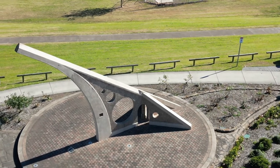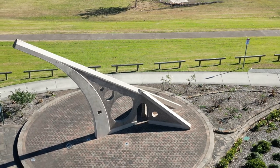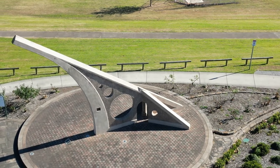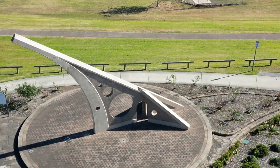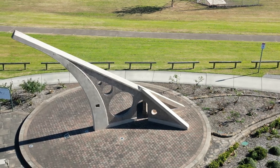Built from original convict-hewn stone, sourced locally from Singleton from the early street construction, the sundial has been reinforced with 2.5 kilometres of steel to support the structure and to prevent any corrosion damage in the future.